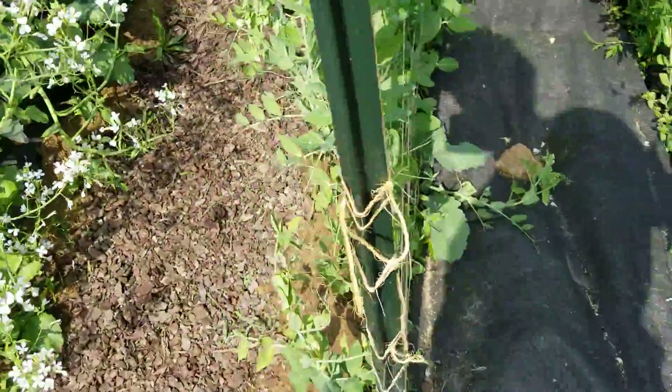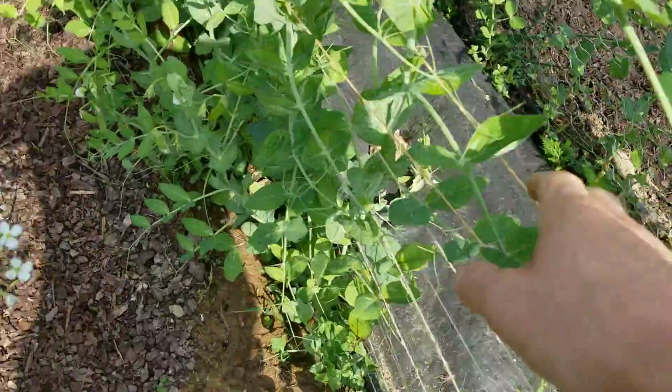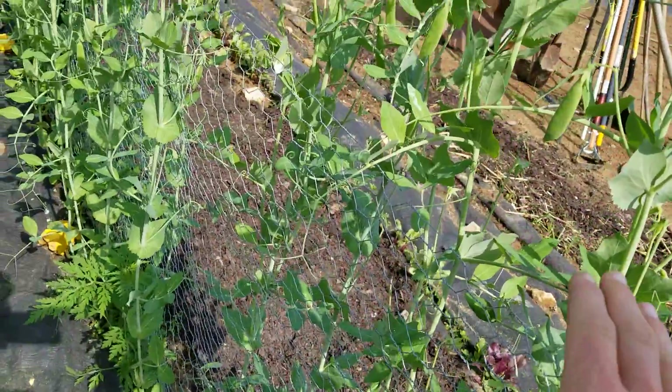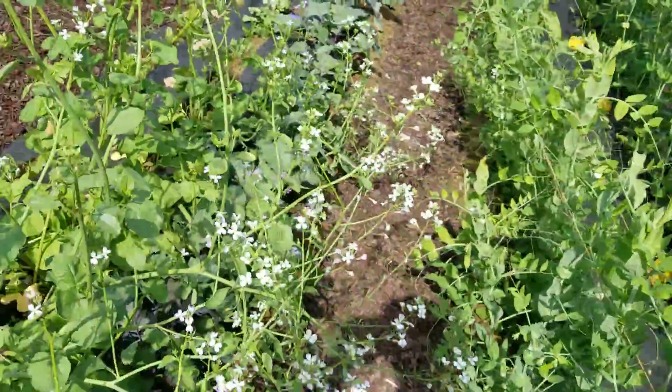These are sugar snap peas and then I have my snow peas here. I tried two different things — I tried a twine and I tried a chicken wire fence. The chicken wire fence seems to be working better for the peas, so I'm going to take that into account next year.